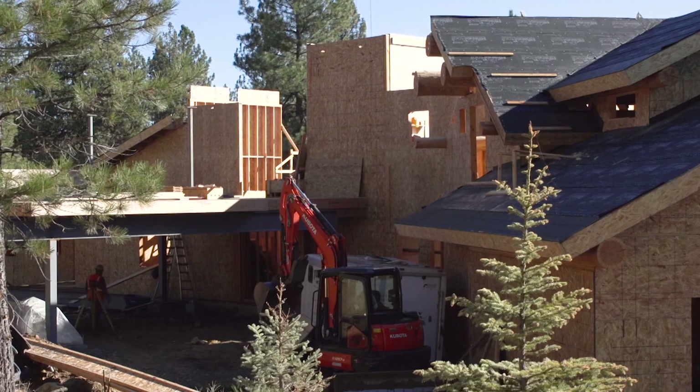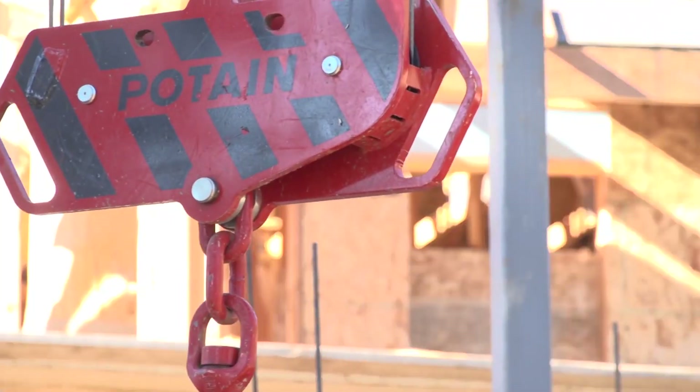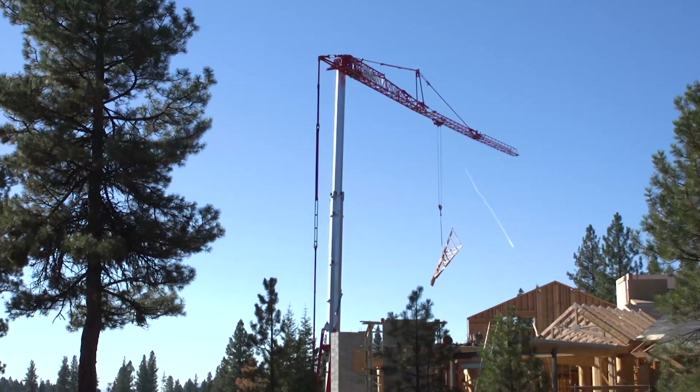As people start to understand the advantages of the Potain self-erecting brand, there will be an evolution of people wanting to have these cranes on their job — on every job — whether it's a 24 by 24 garage or a 10,000 square foot custom home. Self-erecting tower cranes are going to be an essential tool.